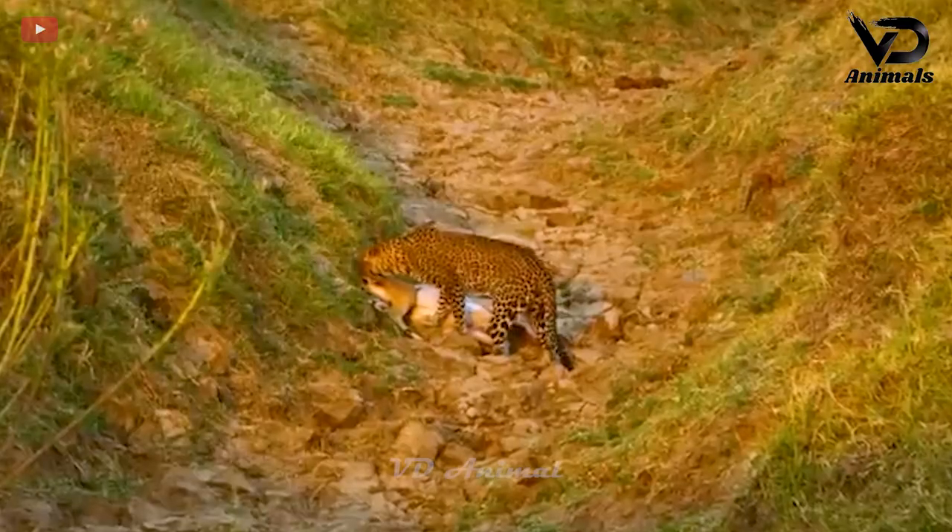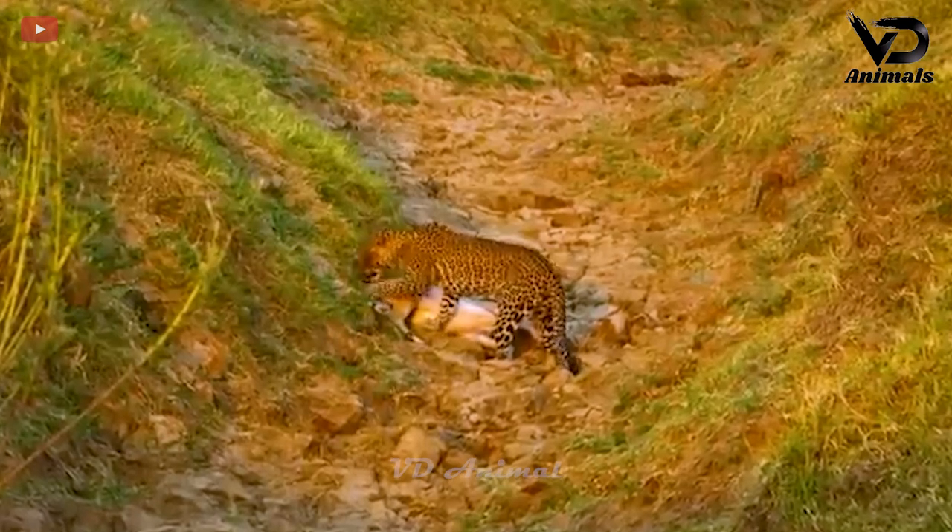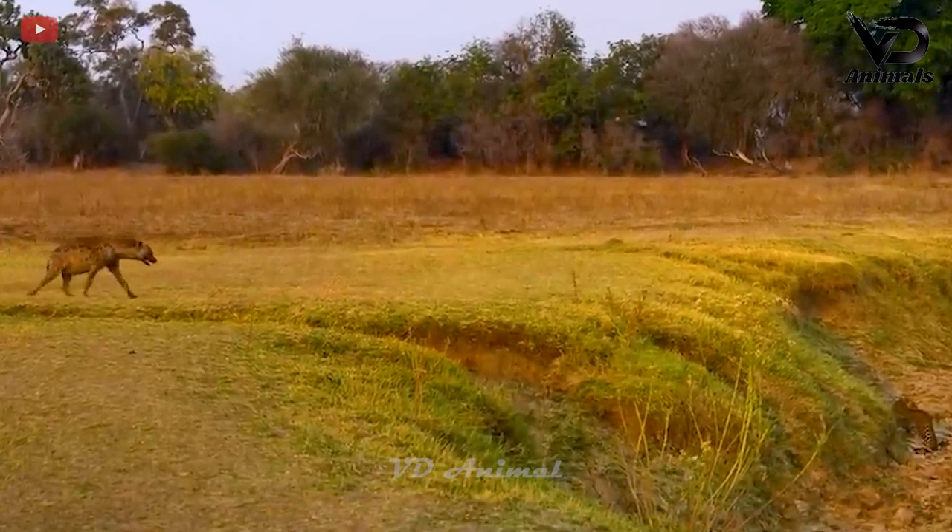But the antelope's cry attracted another predator — the hyena. The hyena showed no signs of fear and approached.